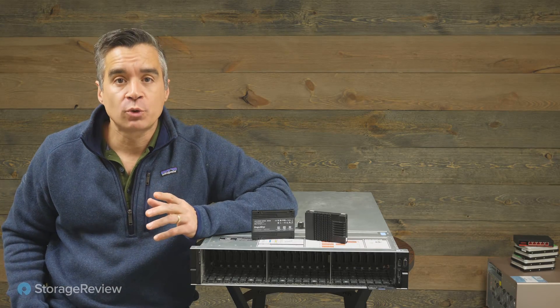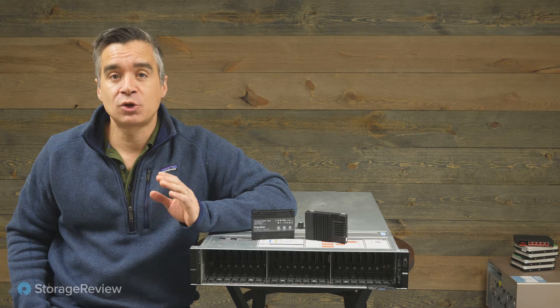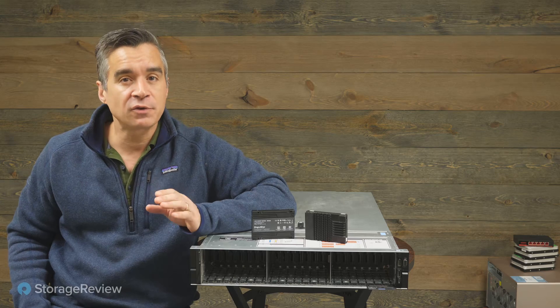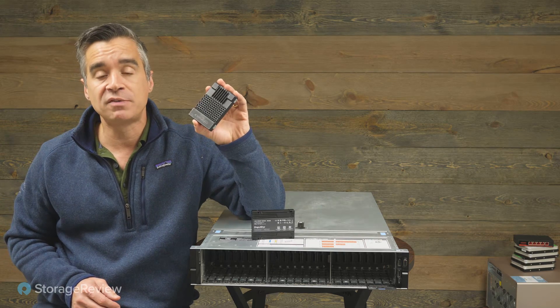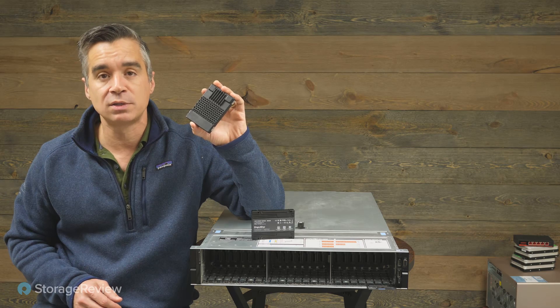Hey everybody, Brian Buehler here from Storage Review. Today we are taking a look at something that could be the fastest SSD we've ever seen. That's a difficult challenge because Intel has been doing a really good job with their persistent memory SSDs — Optane. This is the P5800X, the preeminent high-speed storage device in the market.